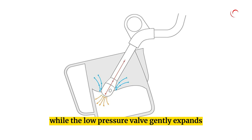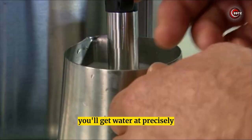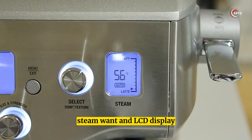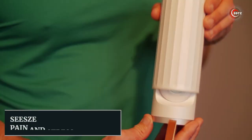Its overpressure valve helps prevent bitter flavors, while the low-pressure valve gently expands grinds for an even extraction. With dual stainless steel boilers and digital temperature control, you'll get water at precisely the right temperature for optimal espresso extraction. The self-cleaning steam wand and LCD display make it easy to create the perfect coffee every time, backed by a two-year warranty.